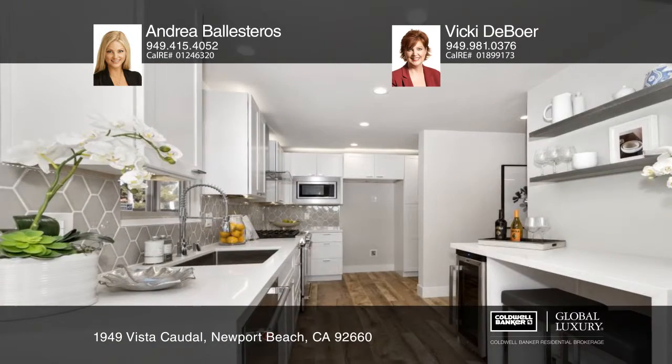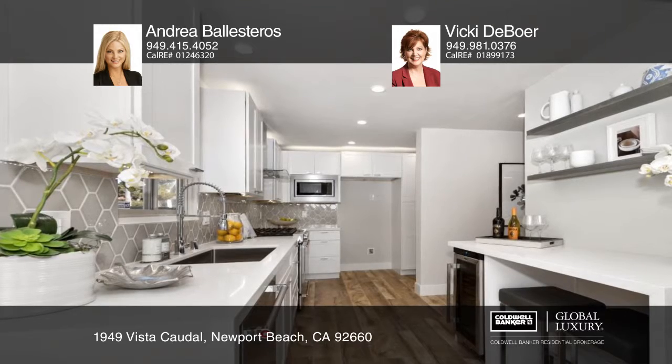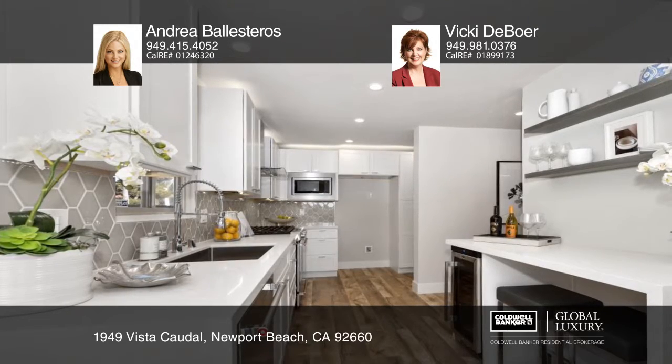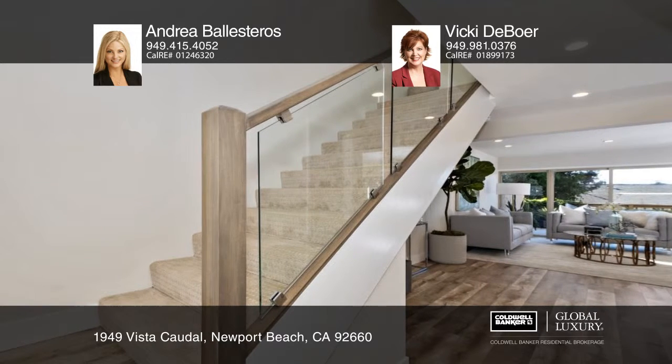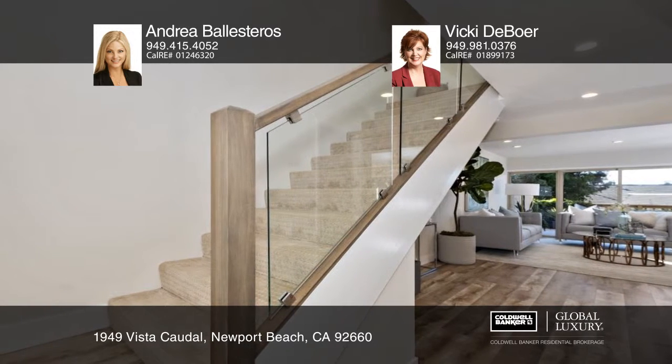A stunning staircase leads you upstairs to three bedrooms, two bathrooms and a small loft area. The elegant master bath has incredible finishes including a beautiful barn door, floating vanity and a luxurious tile shower.